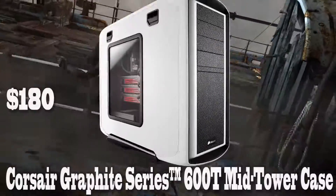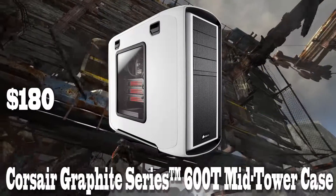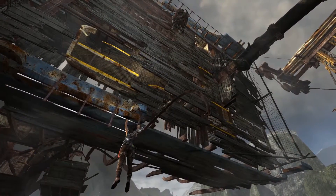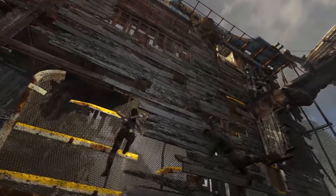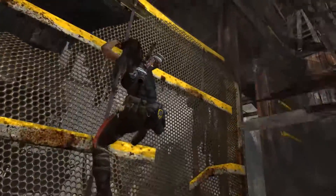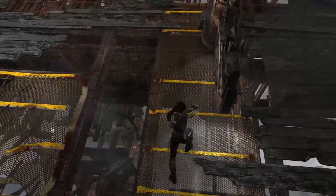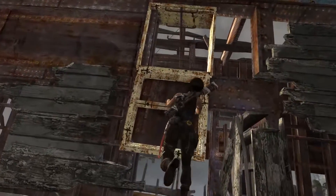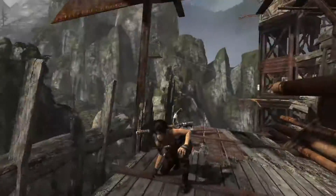For number 2, we have the Corsair Graphite Series 600T Arctic White steel ATX mid-tower computer case for $180. This case literally makes me drool. It is classified as a mid-tower case, but there is so much room inside and so much room for upgradability. The increased space behind the motherboard tray allows clean, uncluttered cable routing. It comes with two 200mm fans with white LEDs, one 120mm fan, two dust filters, eight expansion slots, four 5.25 inch drive bays, and six 3.5 inch drive bays. This is a highly reviewed case on Newegg with over 500 reviews, most of them 5 stars.